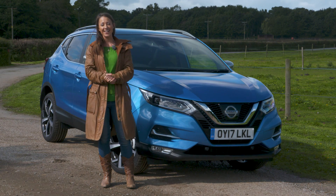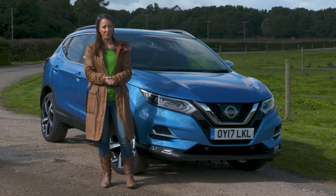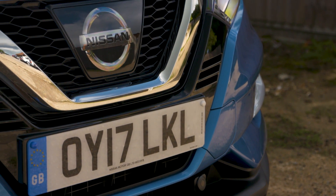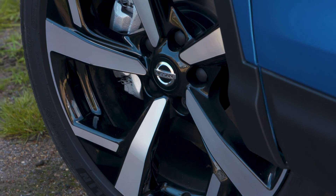In this review we'll tell you how easy it is to live with, what it's like to drive and which version is best.